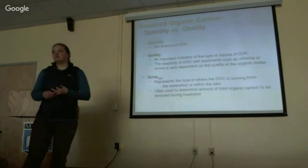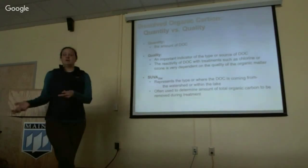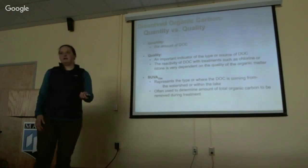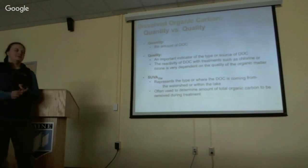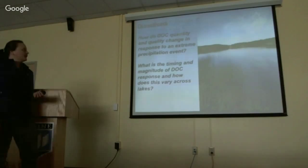My research is focused not only on the amount of DOC but also the quality, which is an important indicator of the type or source of where that DOC is coming from. From a drinking water perspective, this is important because how the DOC reacts with treatment processes such as chlorine or ozone is very dependent on the quality of this organic matter. I'm looking at a suite of metrics, but I'll focus on SUVA today, which represents where the DOC is coming from — giving a signal from the terrestrial environment versus within-lake processes. In a drinking water context, they may use this number to determine how much total organic carbon they might have to remove during treatment.